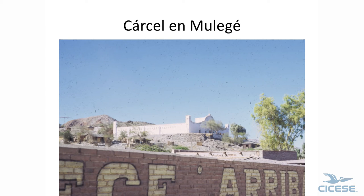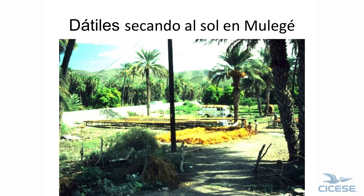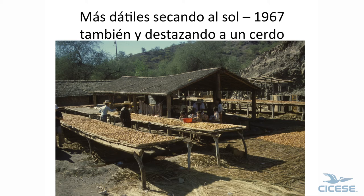They had a prison in Mulegé where the prisoners were allowed out during the day to work, then had to come in at night. Nobody ever left, because if they did, they sent them to Islas Marías. The dates — one of the big crops here — they put them here to let them dry, then put them on the rock. They're drying dates on the mats too.